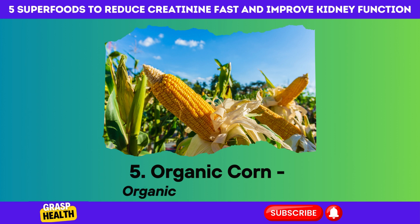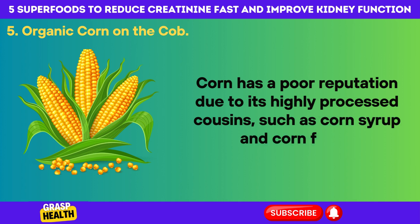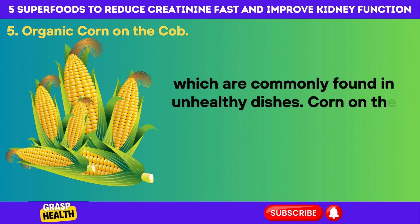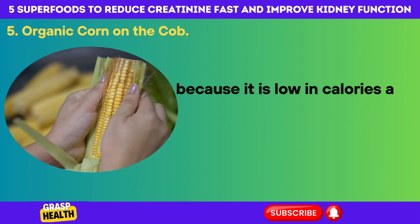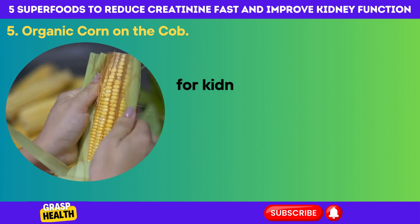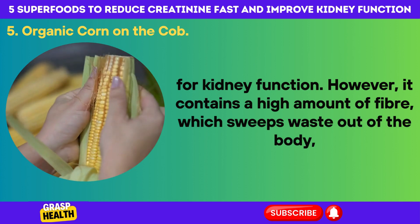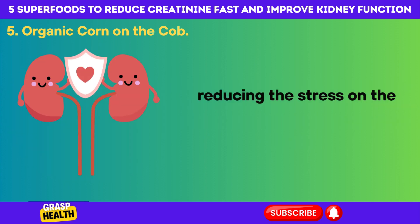Number 5: Organic Corn on the Cob. Corn has a poor reputation due to its highly processed cousins, such as corn syrup and corn flour, which are commonly found in unhealthy dishes. Corn on the cob is a superhero for your kidneys because it is low in calories and potassium while being high in fiber, both of which are important for kidney function. That high fiber content sweeps waste out of the body, reducing the stress on the kidneys.